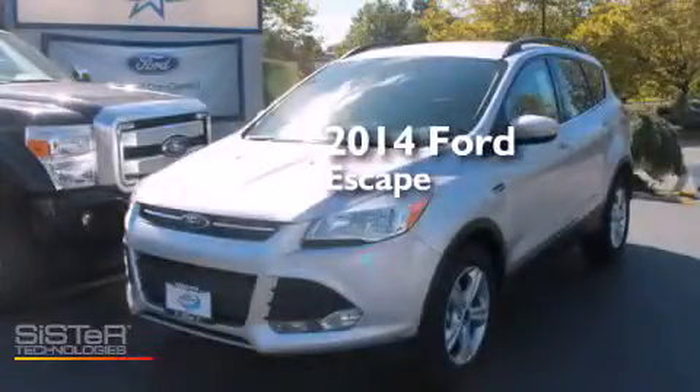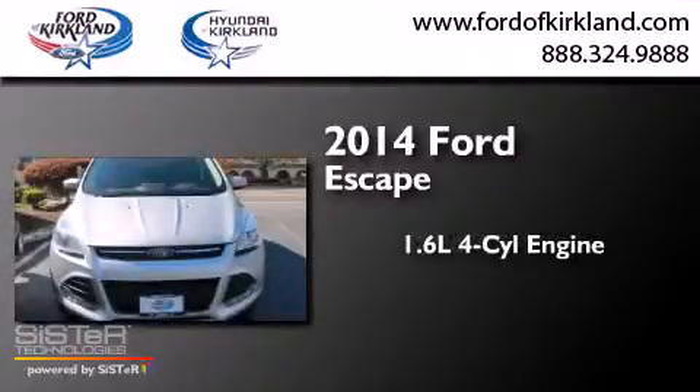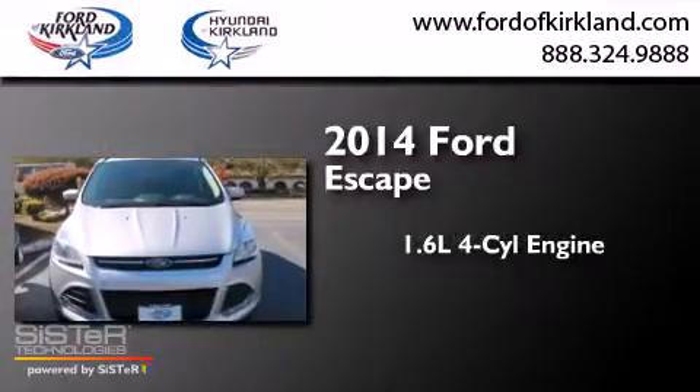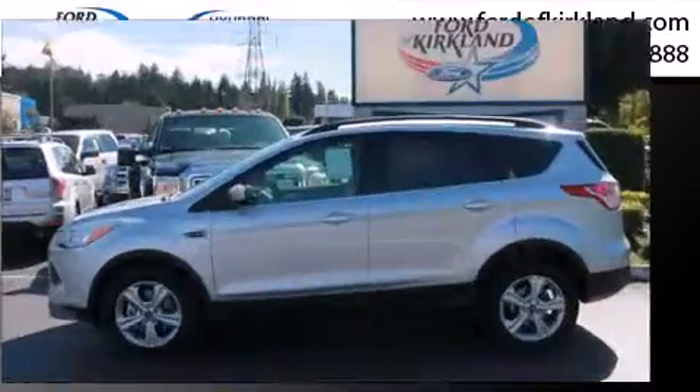This is a brand new 2014 Ford Escape. It has a 1.6-liter four-cylinder engine, a six-speed automatic transmission, and the added safety and control of four-wheel drive.